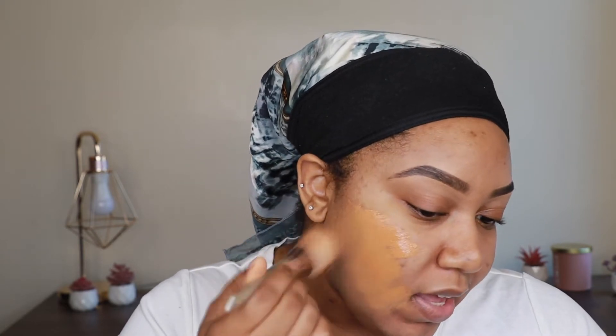I'm gonna go in with my normal foundation — this is the Born This Way matte foundation. It's not black-owned, I know, I'm sorry. As you can see I tried, but the foundation game is just not working out for me when it comes to black-owned companies. So we're gonna keep going.